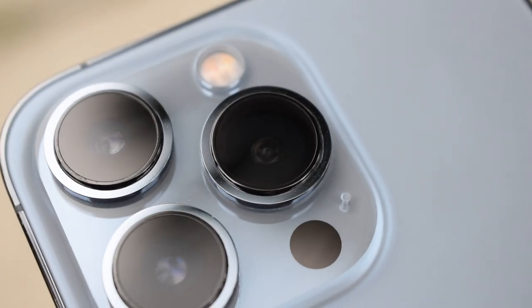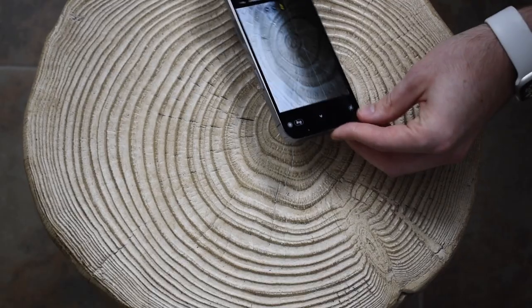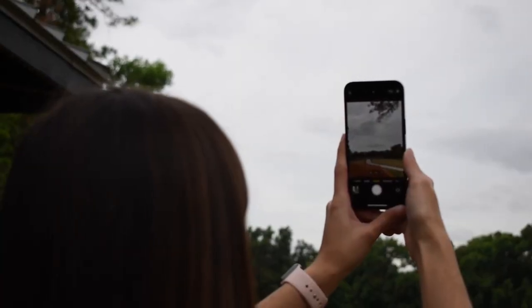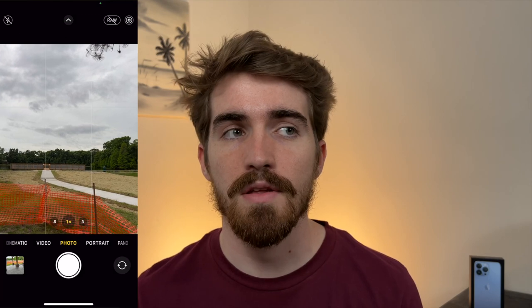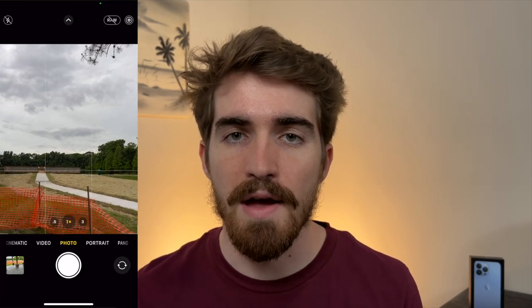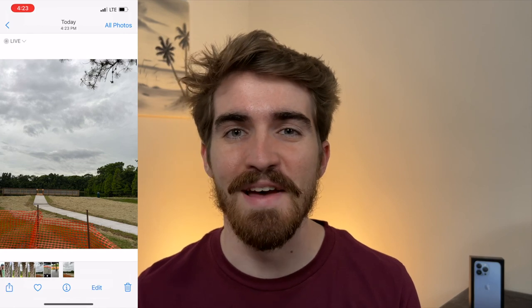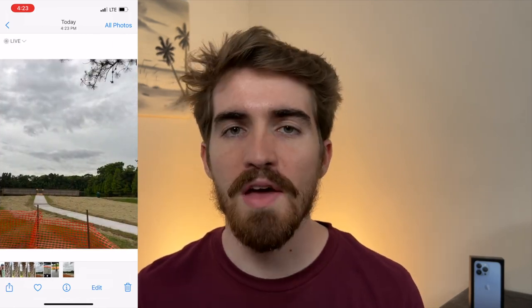The next lens is the ultra wide, which is pretty cool because you're able to get a lot closer to subjects. On the topic of photography, the phone handles photos really well and they generally look like iPhone photos because there's a small degree of auto editing that you can't turn off.